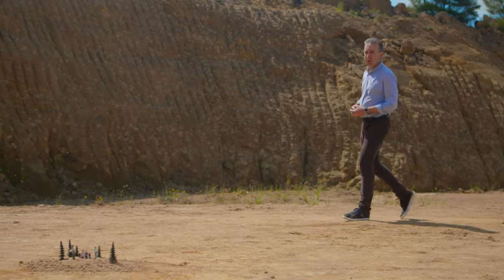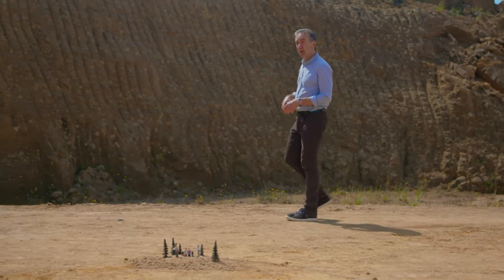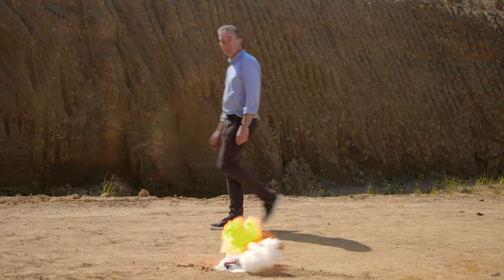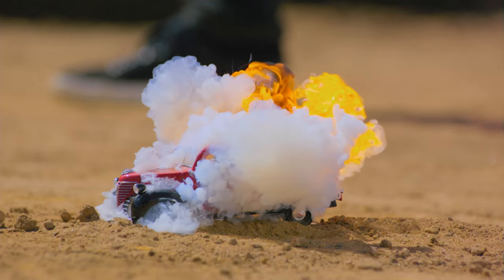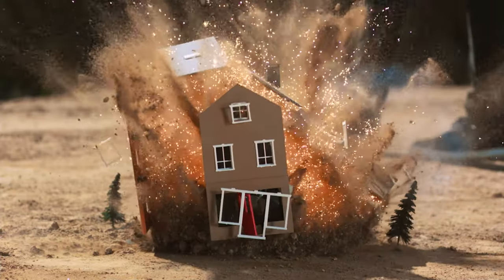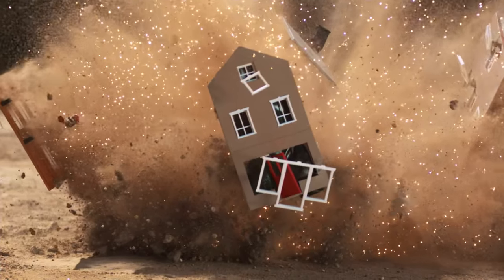In the movies, at least the ones I watch, things are always blowing up. People. Cars. And houses. But I want to know — how is a real explosion different to a movie explosion? If there was a real explosion, could I still walk away in slow motion like an action movie hero?